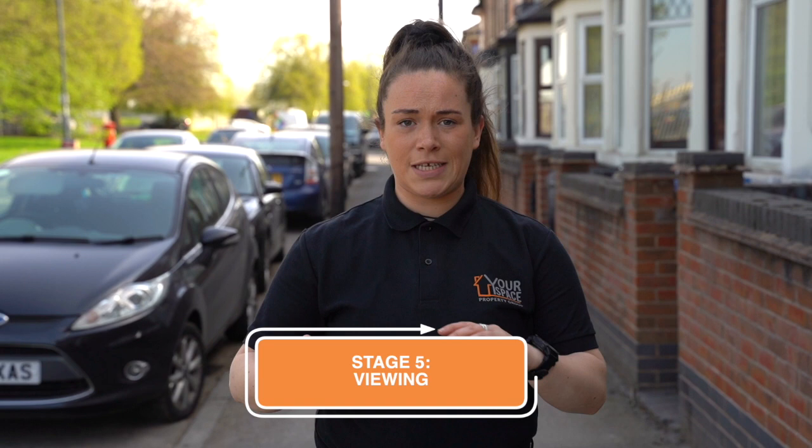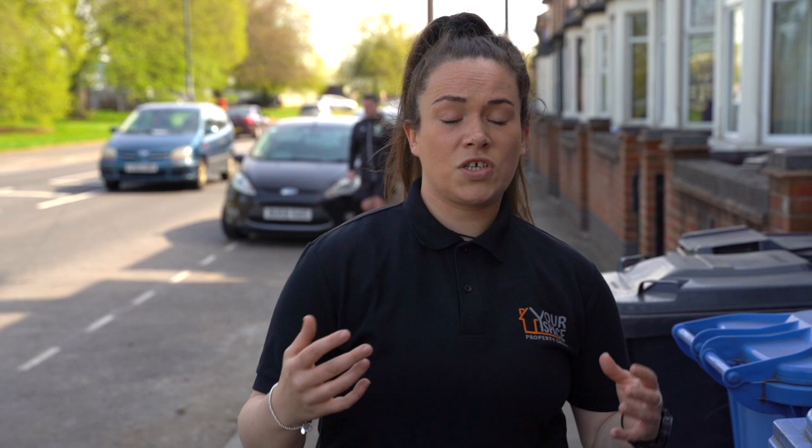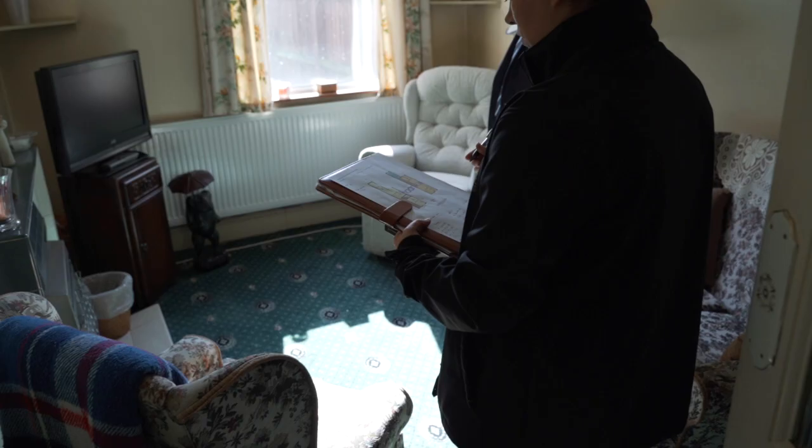At the viewing stage we take measurements, photos, videos, and draw up floor plans if needed, just so our clients can understand what the property entails and what they're going to get from it. We also package that up and send it over on either WhatsApp or email to ensure they know exactly what they're getting.